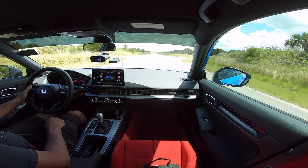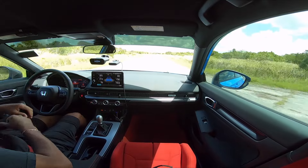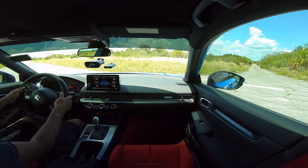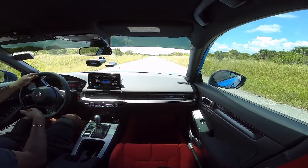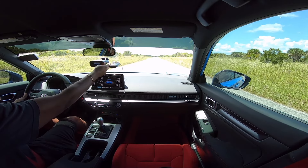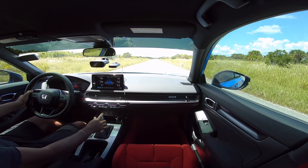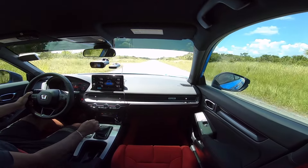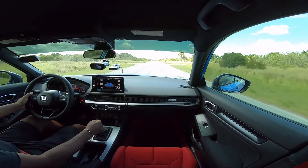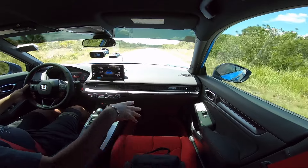It wouldn't go in the port — man, I felt that would have been the run too. Not going in the port and it still did 14.84. That's crazy. Let's try one more. I know it's going to be worse because of the heat. 14.0 — that was the best I was able to get. It's so dusty here; as I go by I can see all the dust.